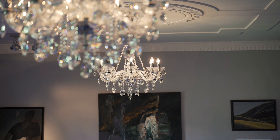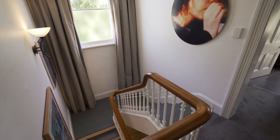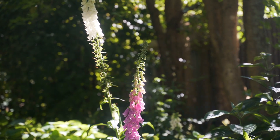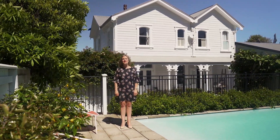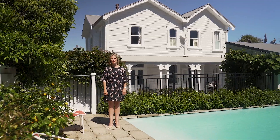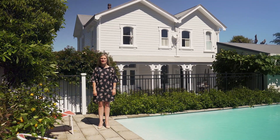Steeped in history and exuding fine colonial elegance, this is a magnificent 1876 period residence. Properties of this size, history, and calibre are seldom available, so don't delay — call me, Jamie Slater, on 0800 23322266 to be the next lucky custodian of the Doctor's House.